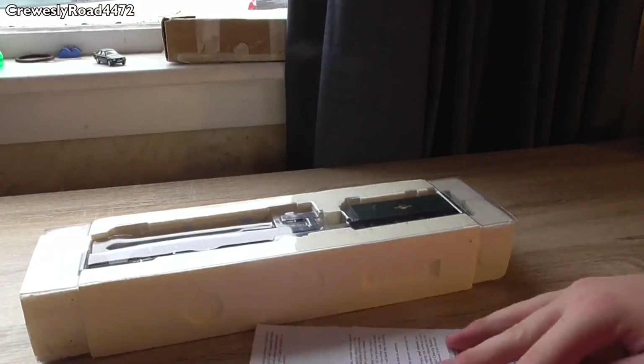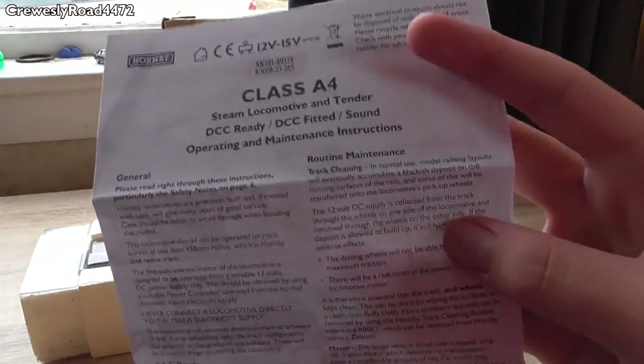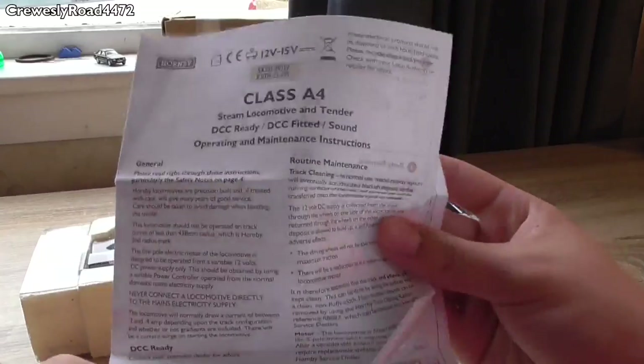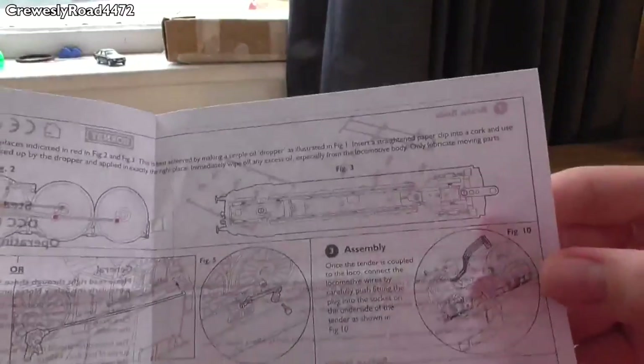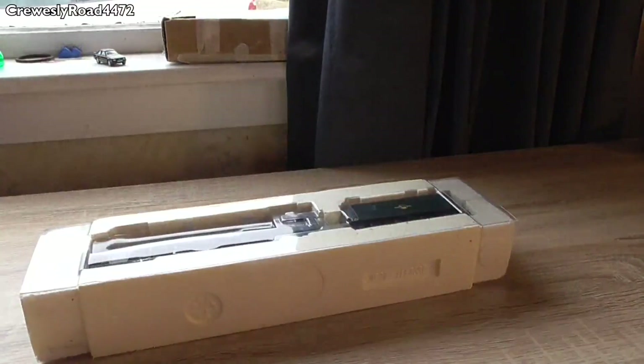Also included are the Class A4 instructions. If you've been watching me for a few years you'll hopefully remember I reviewed an A4 before — Jacob's other A4, which is 4468 Mallard. The instructions cover lubrication and all that stuff. And now what you actually want to see is the model itself.